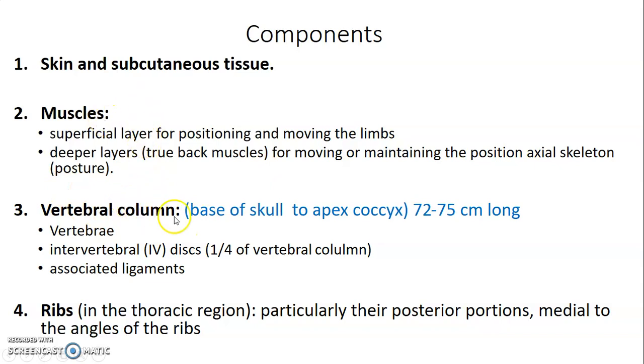Deep under the muscles, we have bones. We have the vertebral column that extends from the base of the skull to the apex of the coccyx bone. The vertebral column is approximately 72 to 75 cm long. In between the vertebrae that form the vertebral column, we have the intervertebral discs, and these occupy a quarter of the whole length of the vertebral column. The vertebrae are held together by associated ligaments. Then we have the ribs in the thoracic region, and this extends towards the back of the thoracic region.